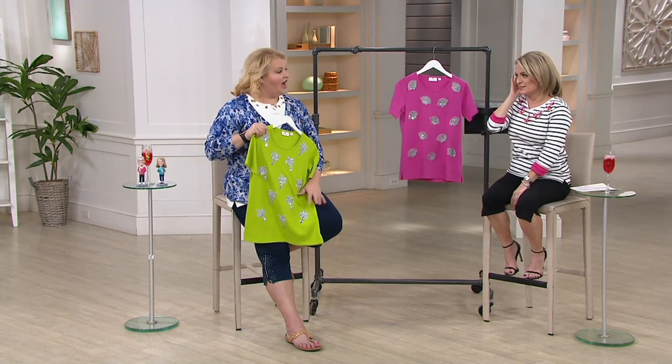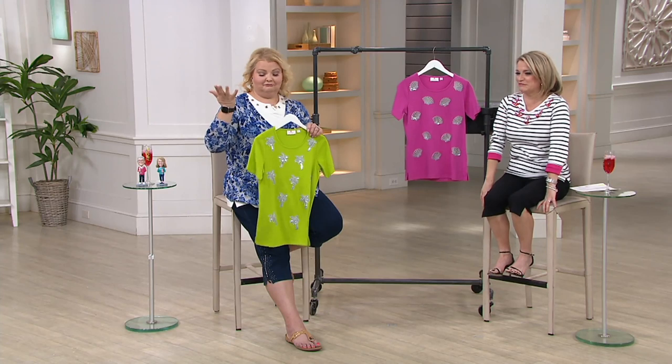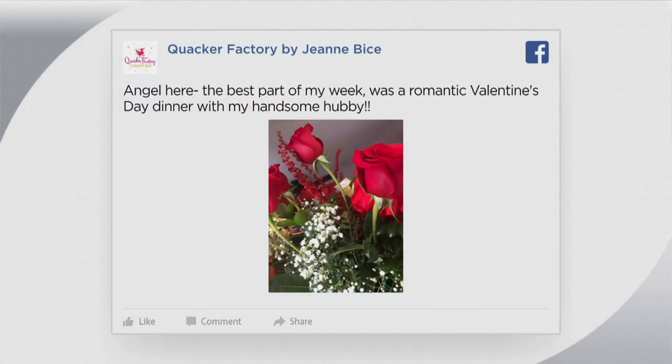Cute. Now I just want to go look for seashells. Maybe we'll do that when we go out for lunch. Let's do it — I don't know how far we're going to have to drive, but we'll figure it out. We have social questions every week. Yes, so we want to know what was the best part of your week. Since this is Sunday Funday, we want to know.